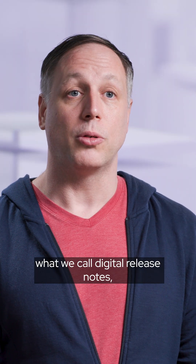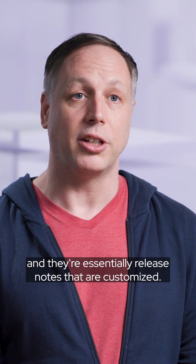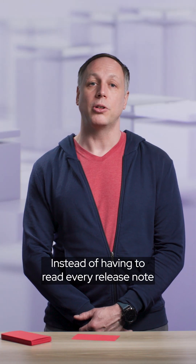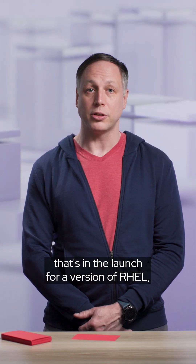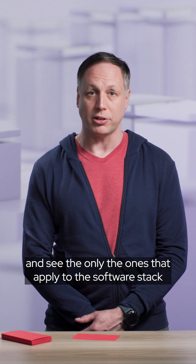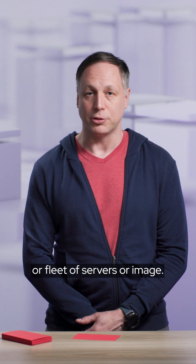The third really useful thing is what we call digital release notes, and they're essentially release notes that are customized. Instead of having to read every release note that's in the launch for a version of RHEL, you can actually customize them and see only the ones that apply to the software stack that you have installed on your server, fleet of servers, or image.